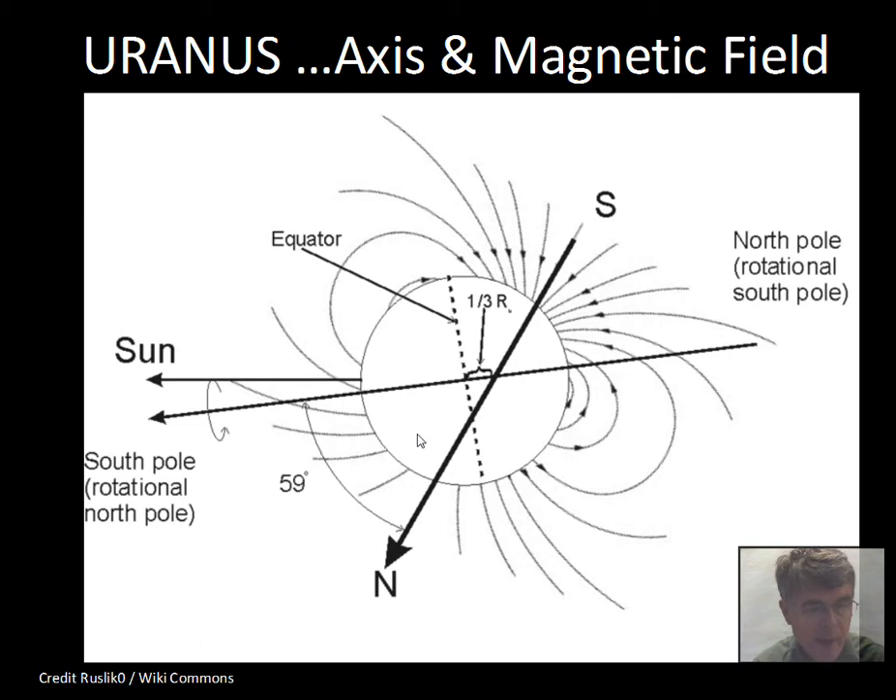Uranus does have a magnetic field, rotates in a strange way, does have aurora, and has a few cloud features especially in the infrared. The rotation period of Uranus on its axis is not as fast as Jupiter and Saturn — about 17.2 hours for one spin.